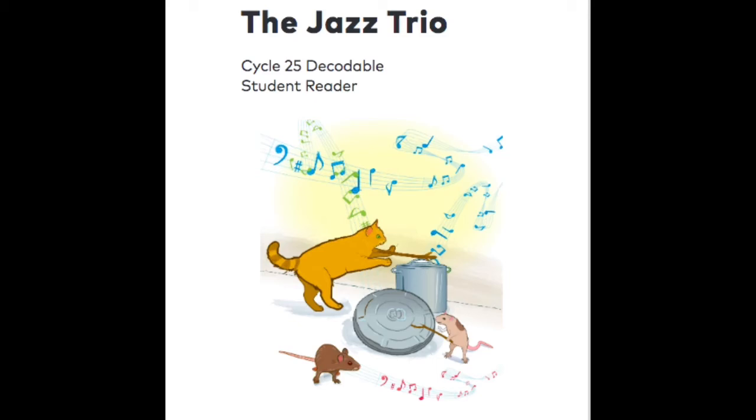Boys and girls, this is our last book of the Chip and Josh series. This story is called The Jazz Trio.